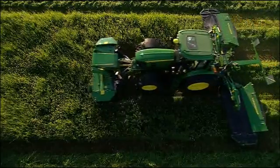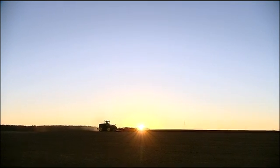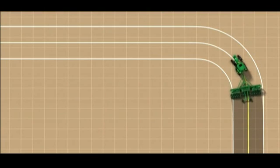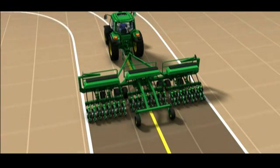Autotrack precisely guides your tractor down the same tracks, day after day, year after year. But think about your implement. While your tractor is perfectly on track, your implement never takes the optimum path in frequent curve operation.